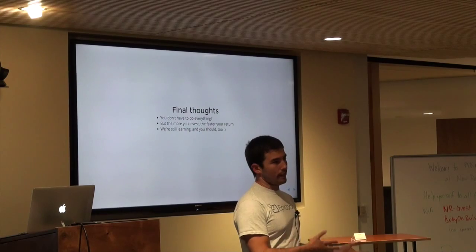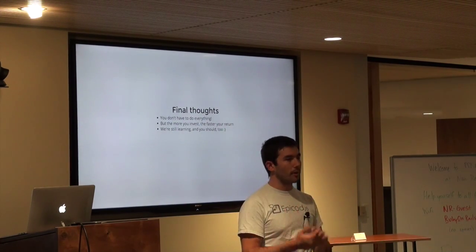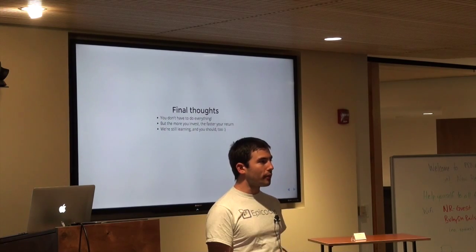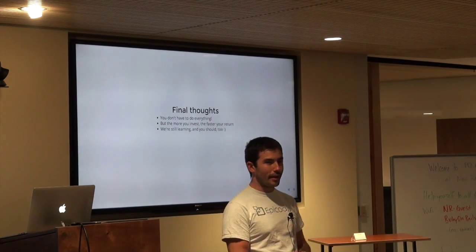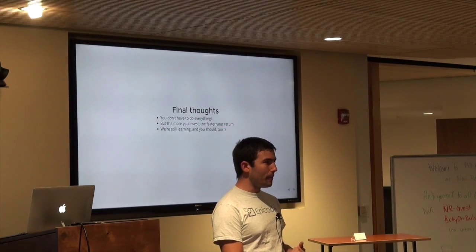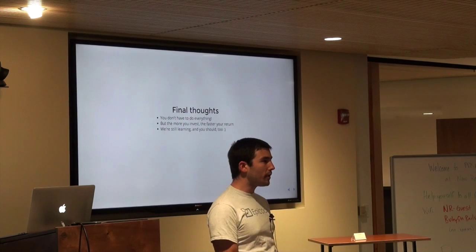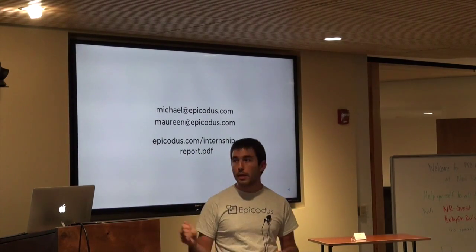Finally, like I mentioned at the beginning, I've only run this internship program once and I'm still learning how to run it well. I hope that all of you — if you're running an internship program now or down the line — will experiment with different things. Listen to what's going well and do more of that. Listen to where you can improve. We've got this huge problem of talent shortage, and I really believe the only way we're going to get out of it is by making big investments into junior developers. Internship programs are such an important part of that process. Feel free to email me at michael@epicodus.com.